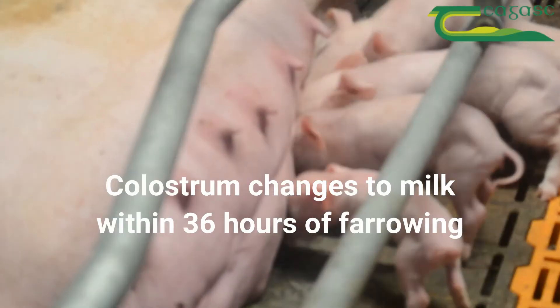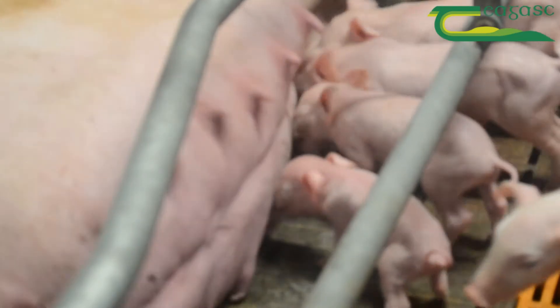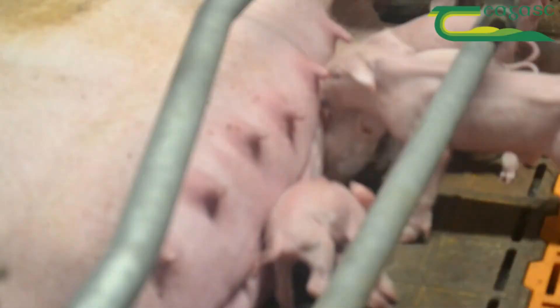The composition of colostrum changes to milk within 36 hours of farrowing. A good stock person will assist weak piglets to suckle and get colostrum as soon as possible after birth.